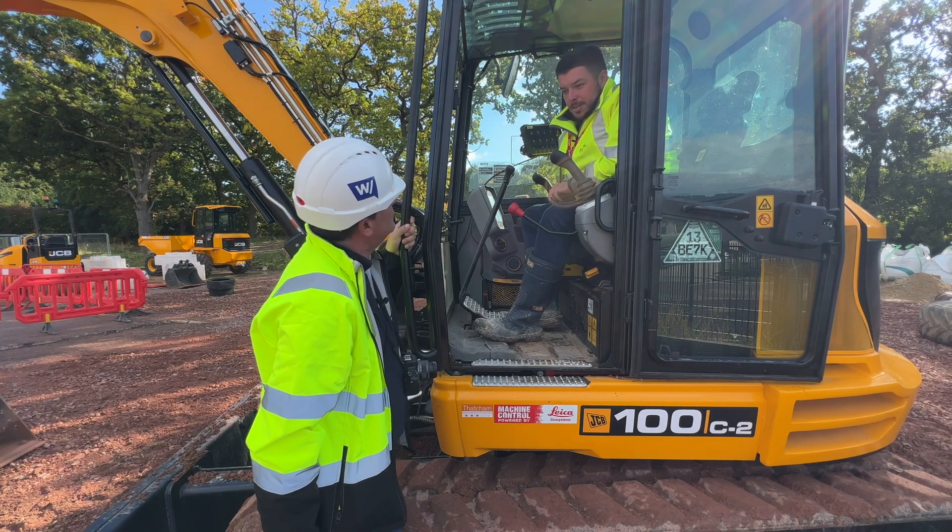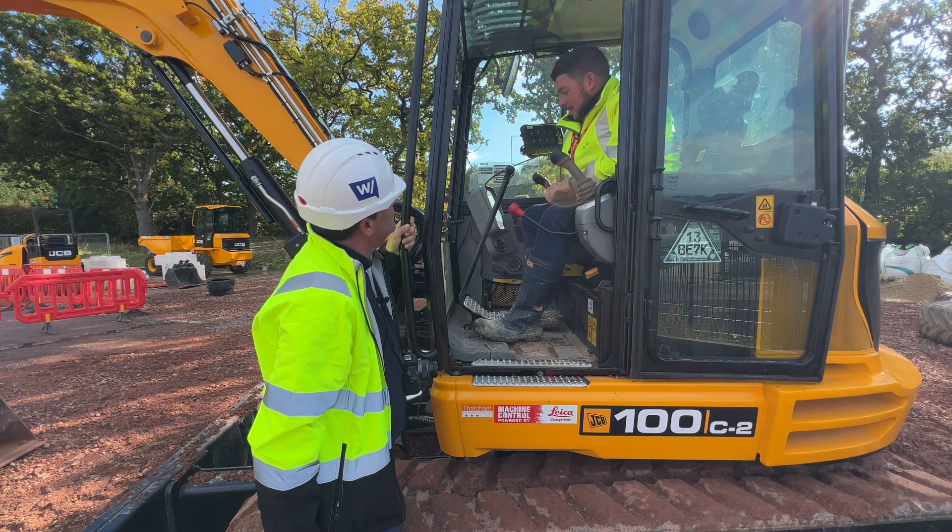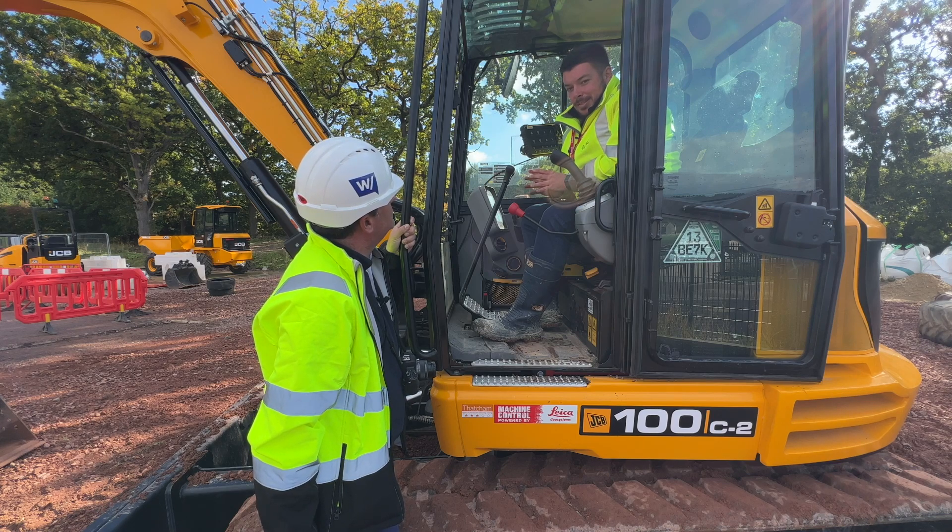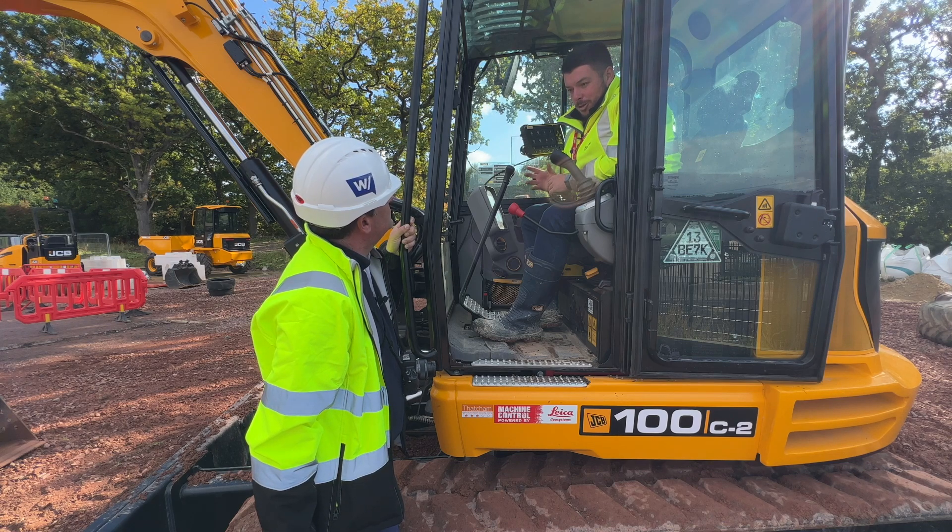I think it's important because certain things on there people won't even recognise or know what it means or what it does. Obviously people can use it, but they don't know the in-depth version of it. It's easy to put it on, turn it on and dig to a line or dig to a level. But then when it comes to installing modules, projects, changing certain things on there — it goes into much greater depth.